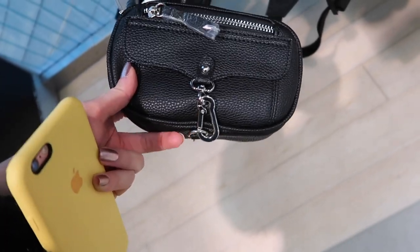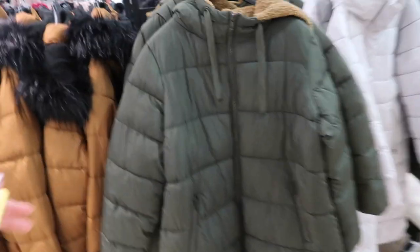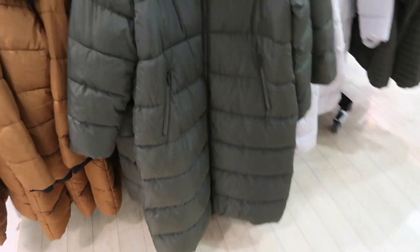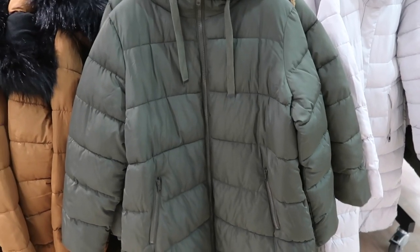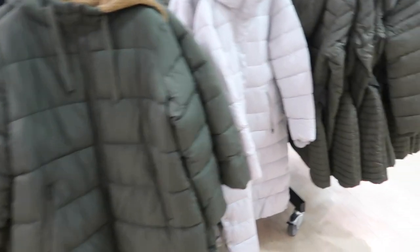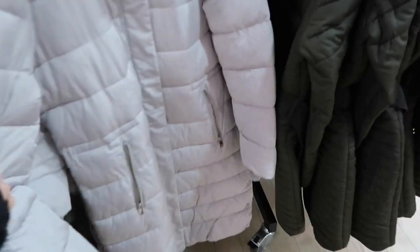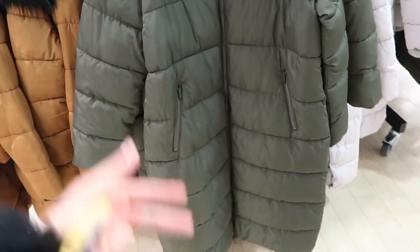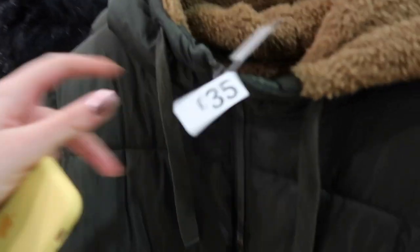This is a nice little bum bag for six pounds — I like it because it's not too big and I love the hardware. Oh, this coat looks so warm! It's not fully lined but that hood is so soft. This is what I'd wear going to watch someone play football on a cold Saturday — with my flask of hot chocolate. I definitely prefer this green one; it would be really good for a dog walk and it's 35 pounds.